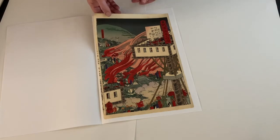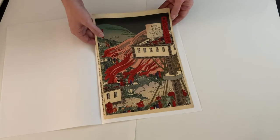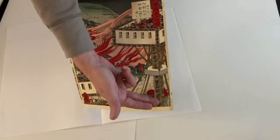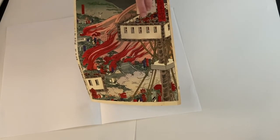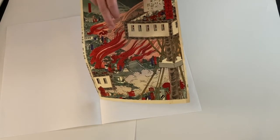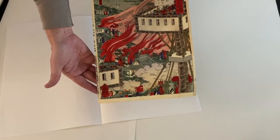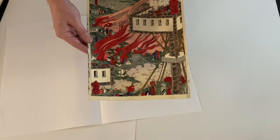The army is advancing — you can see the flames everywhere, and there's so much going on. You can see here there's this platform with a lot of samurai and archers on top of it, and they're raining arrows down on the army as it approaches. This must have been a very exciting and chaotic scene.